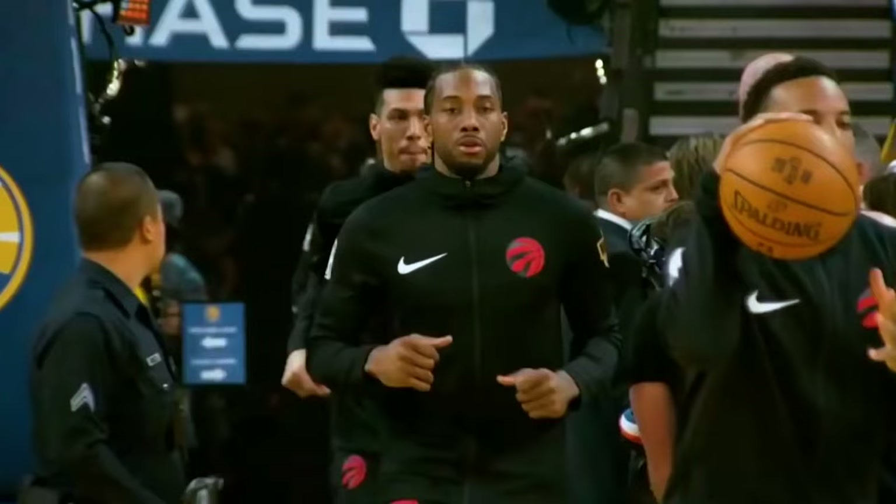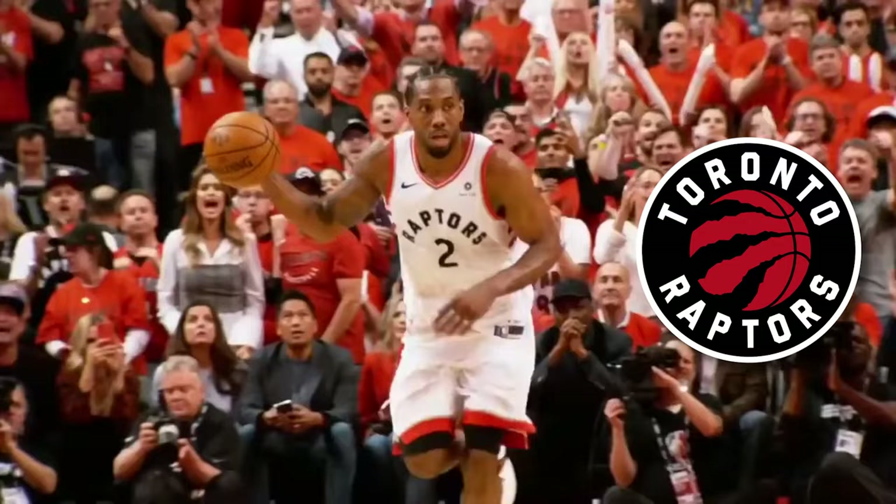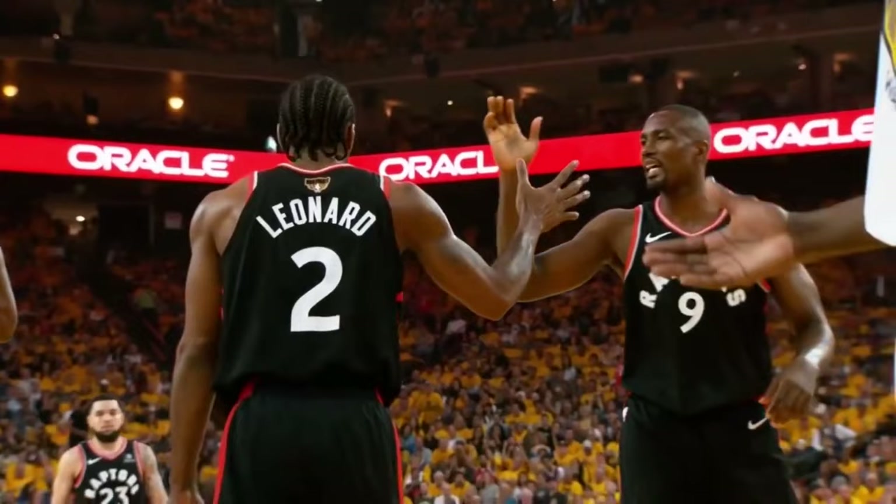If you watch my shorts, you know how much I preach good posture, specifically the Kawhi Leonard posture. My brother's favorite basketball team is the Toronto Raptors, and whenever we would watch games, I would always talk to him about how crazy Kawhi Leonard's posture is.